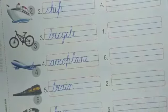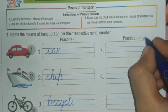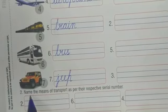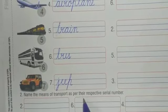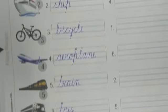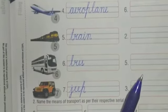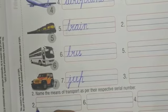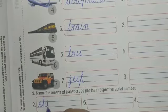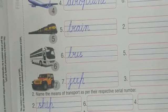Students, you have to do this work at home in beautiful handwriting. Now we are going to do question number two: name the means of transport as per their respective serial number. Number two — which transport is on number two? Yes, ship. Write down S-H-I-P, ship.